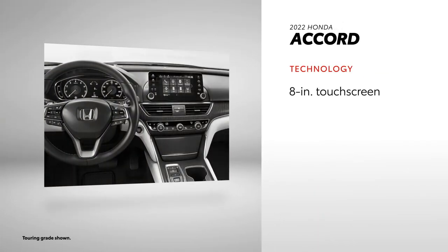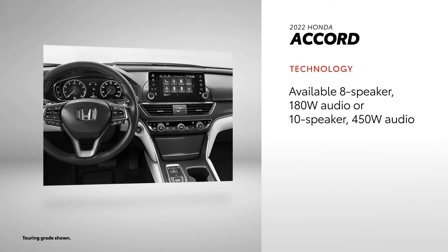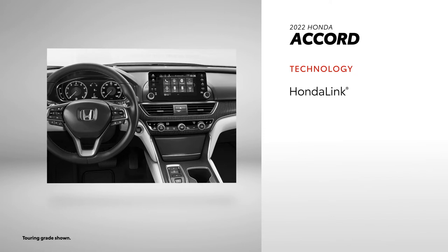Accord offers a standard 8-inch touchscreen compatible with Apple CarPlay and Android Auto, with wireless integration available. A standard 4-speaker audio system can be upgraded to either an 8-speaker system with 180 watts or a 10-speaker system with 450 watts. HondaLink connectivity is available, as is a SiriusXM trial subscription.